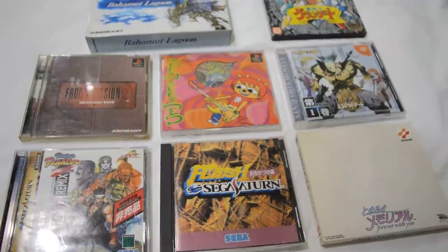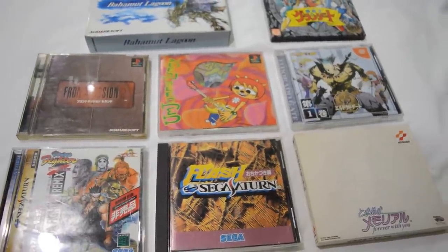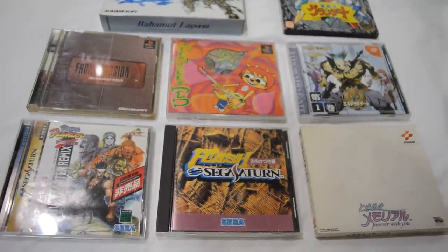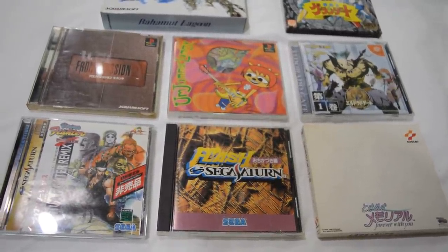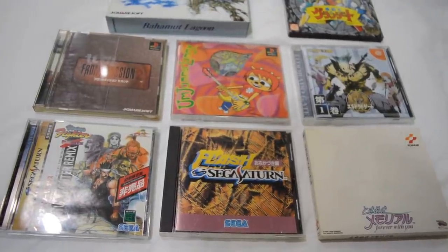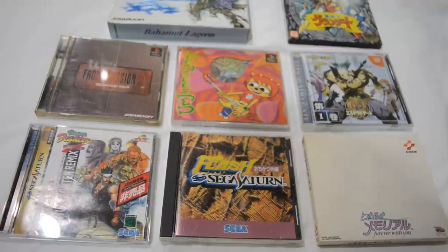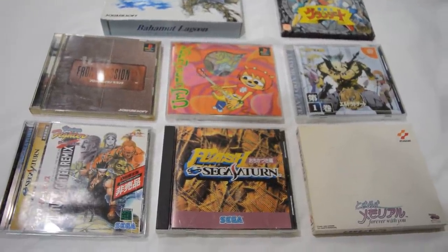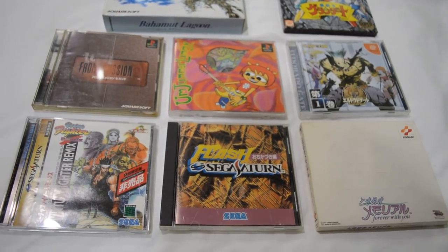Of course there are literally hundreds of games priced at 1 euro, so I wasn't just buying any game I could get cheap — I wouldn't fit all of those in my suitcase. So these are select games that I got basically for free.